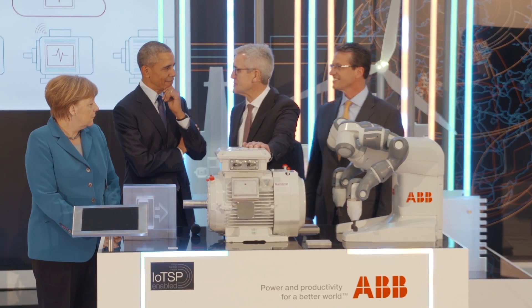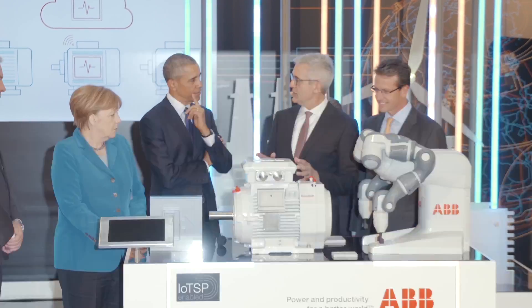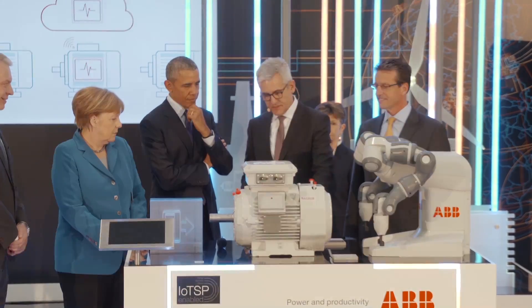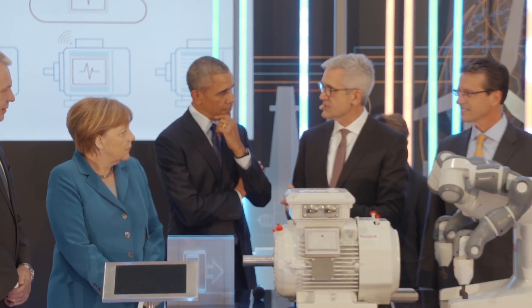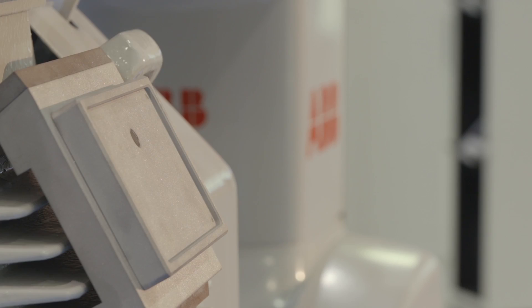Together with 5,000 of these motors every week that we produce for industry. In industry, half of the energy consumption goes into electric motors. And with this little device, we will be able to reduce the energy consumption of the 300 million electric motors installed in industry by 10%, which is the equivalent of about 100 nuclear power plants' power production.